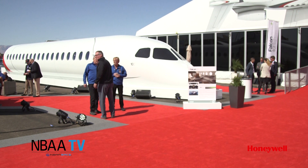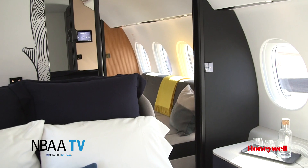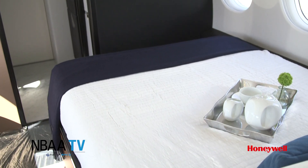NBAA show attendees are also getting the first look at a full-scale cabin mock-up of Dassault's new 10X. Here's Ed Hyland for more.